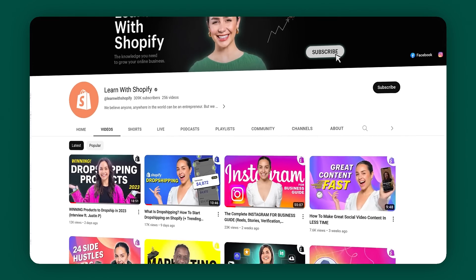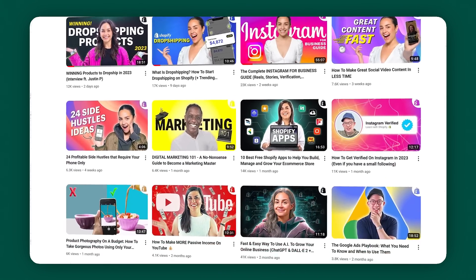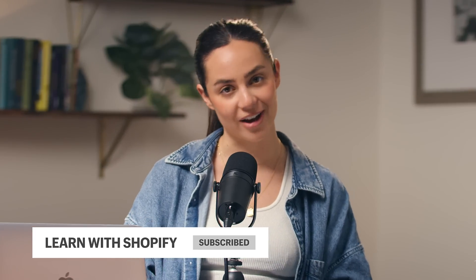Hey guys, what's up? Welcome back. If you're new here, my name is Michelle Bally. I'm a creative strategist and I am also your host for today's video. This is Learn with Shopify — an official Shopify YouTube tutorial channel where we give easy-to-follow step-by-step tutorials for entrepreneurs of all levels. So welcome to the crew, make sure that you are subscribing, and hit that notification bell because we drop a new video every week.